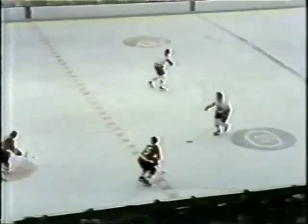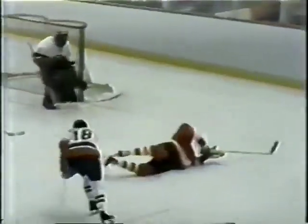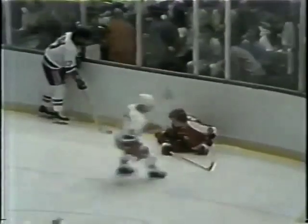Westfall can't get there in time. It's taken by Clement. Clement for the Flyers with Terry Crisp. Clement around Westfall — can't get the shot away. There'll be a penalty to Eddie Westfall for tripping Bill Clement.